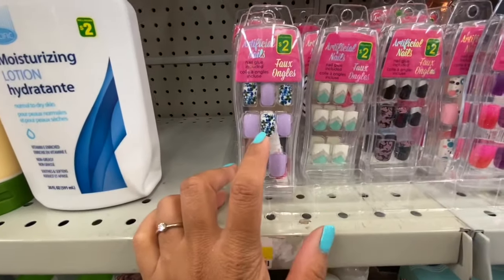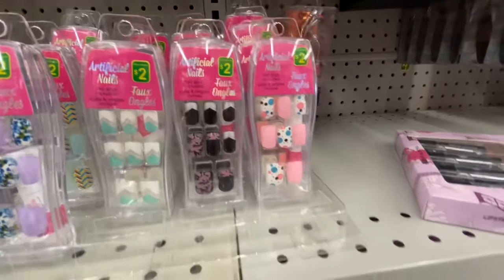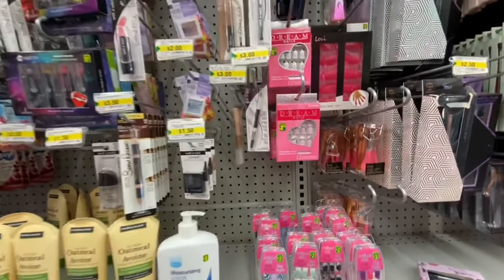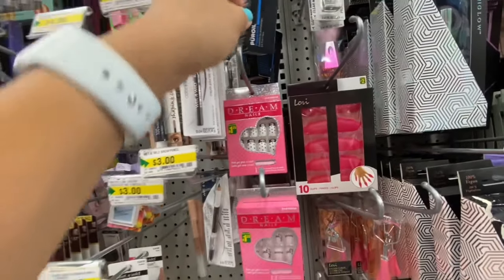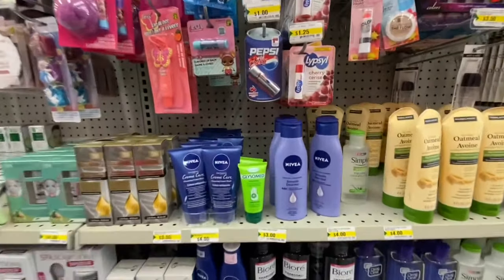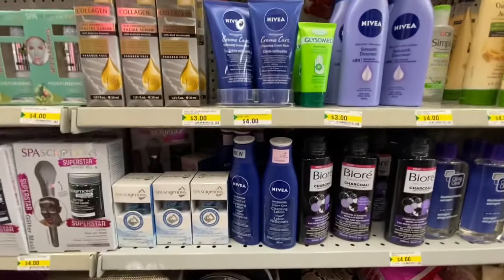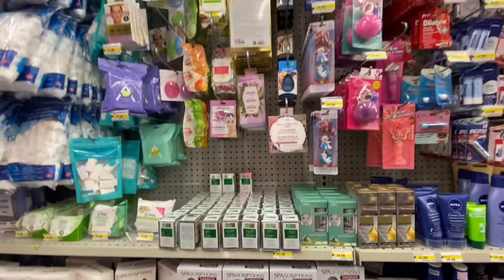Look at these nails — similar print nails are available at Dollar Tree for $1.25, even the ones that are two dollars here at Dollarama, so you can save money if you have a Dollar Tree nearby. They also have nails by the company Dream for $1.25. Lots of Nivea products this time — all four dollars, including the cream, cleansing wash, lotion, and lots of options.